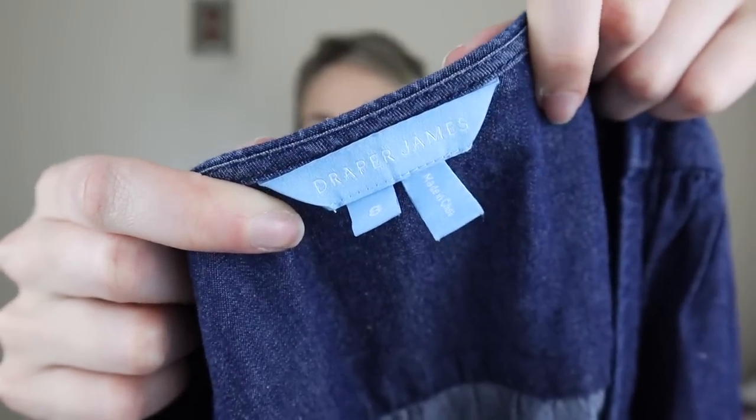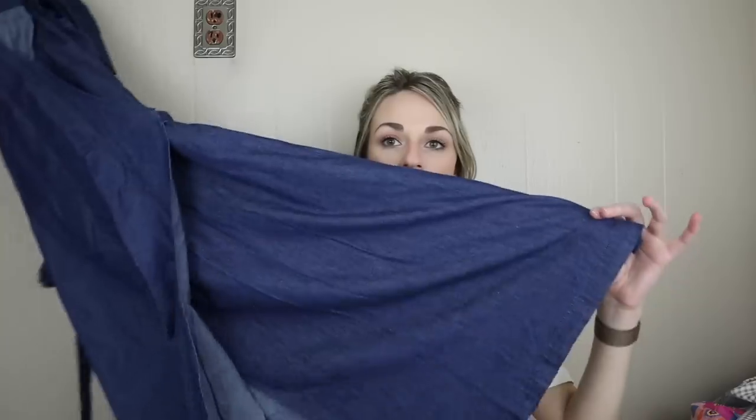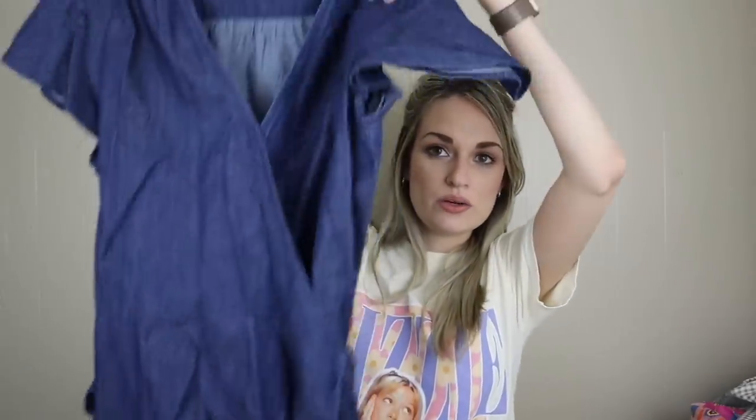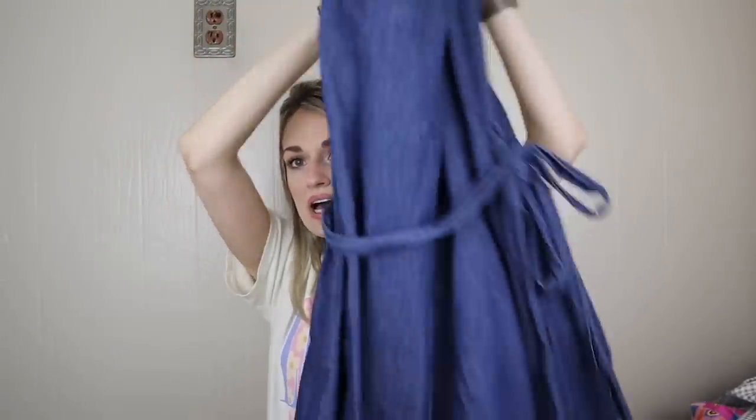More Draper James — Reese Witherspoon's clothing line — size 8. It's a chambray midi-length wrap dress with flutter sleeves, a pretty feminine detail, and then the belt in back. Definitely flattering, and chambray is going to be huge in springtime — it always is.